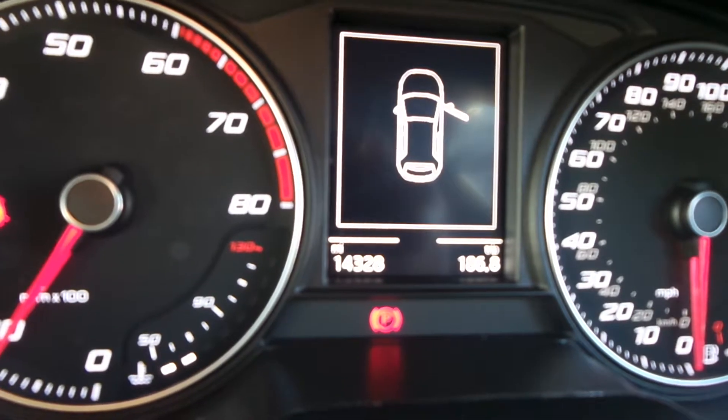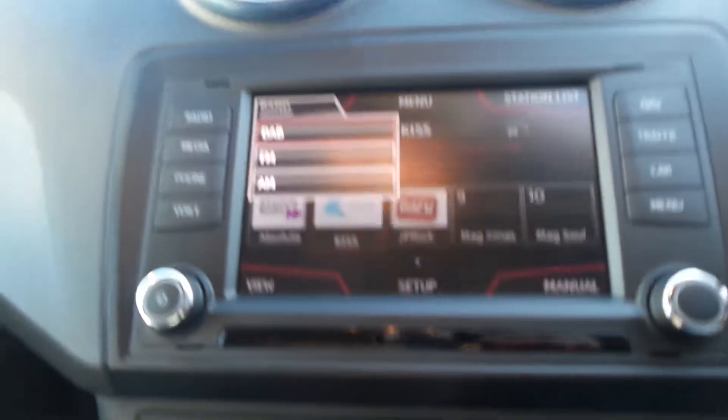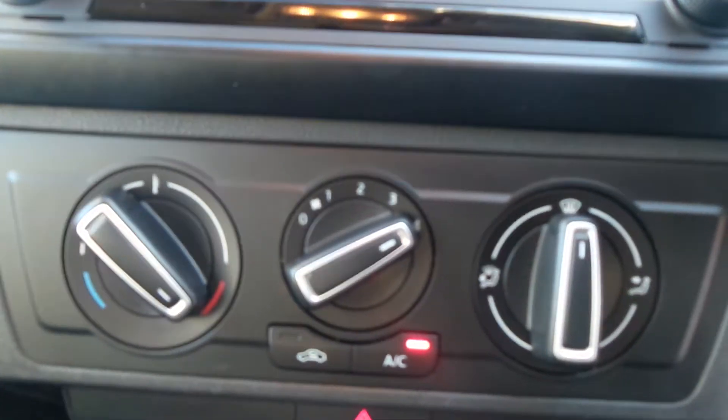Now this one's done only 14,328 miles. It features sat nav, Bluetooth, DAB radio, as well as live traffic, air conditioning, and a USB port.